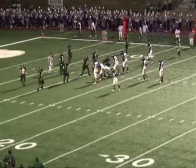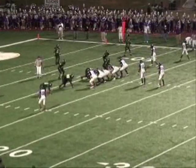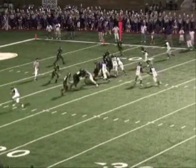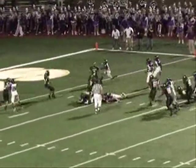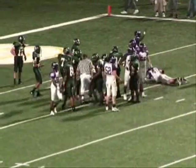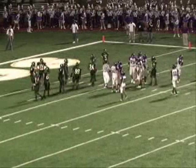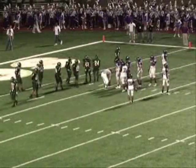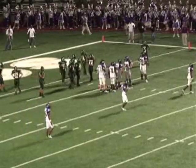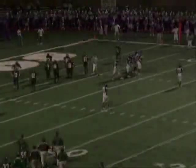Longview with their backs against the wall here. Here's Claibon — they give it up the middle to Christian Herriard, he's knocked down to the five. Excuse me, they only have two timeouts left — they used one earlier. Lufkin's taking a timeout, they've got one more. It's about the five.